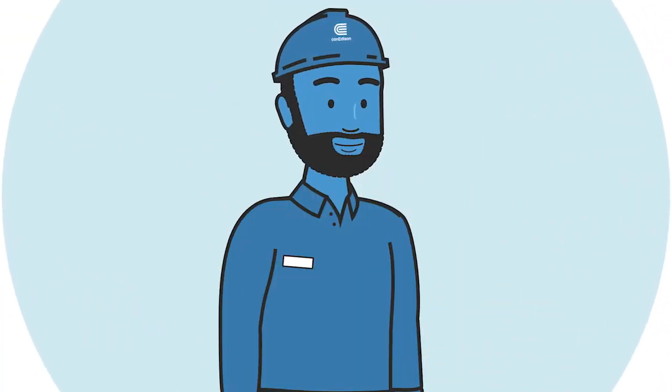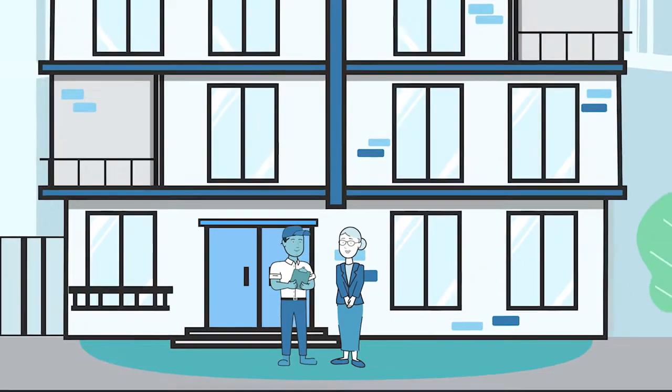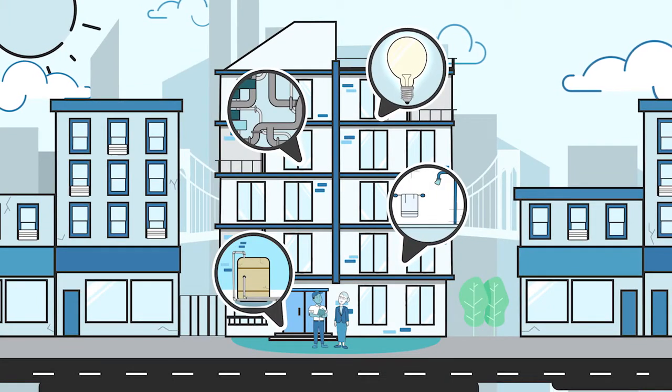Our implementation contractor will guide you through the process every step of the way. On your own or with the help of a participating contractor, determine what building upgrades you need and see if they are incentivized in the multifamily program.